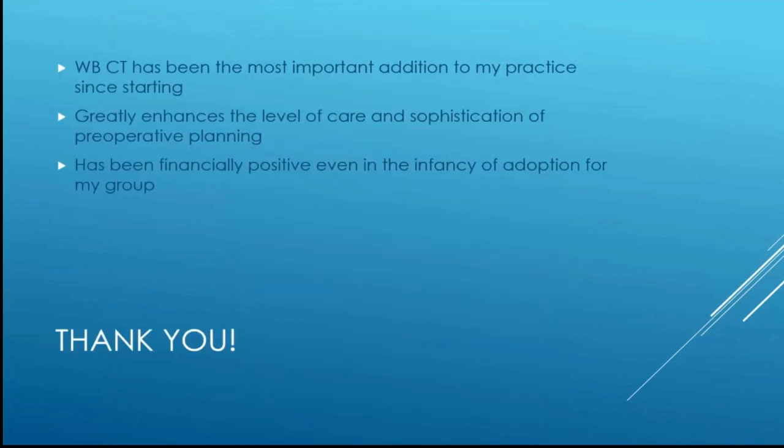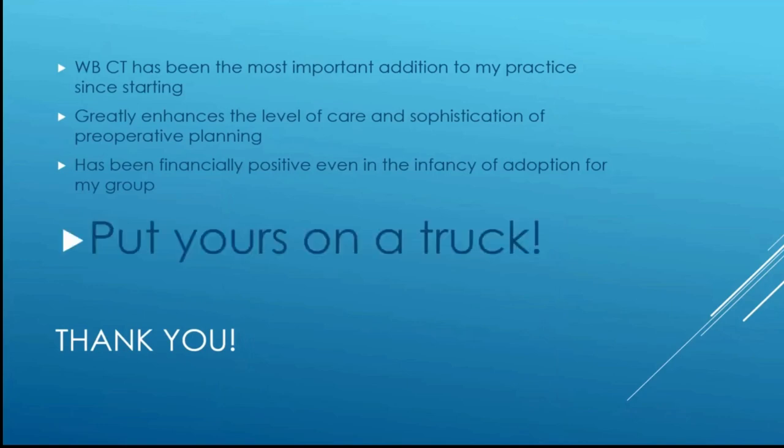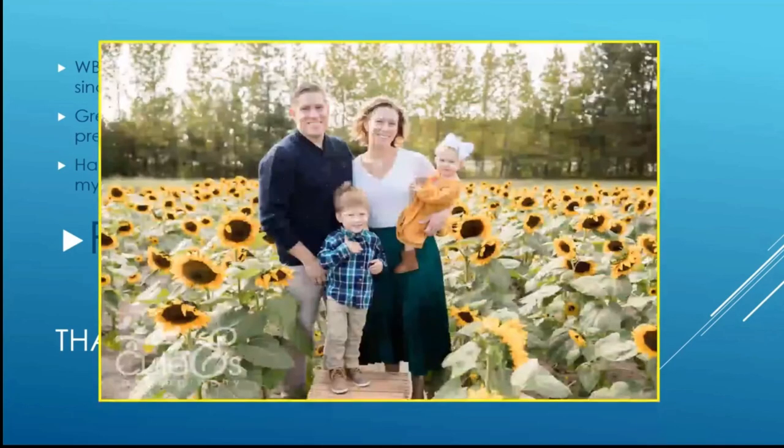Weight-bearing CT scan has been the most important addition to my practice since I started. I think it's greatly enhanced the level and sophistication of care I'm able to provide for patients. It's been financially positive for the group so far, and I'm very excited about it. If I had one recommendation, it would be that if you're in multiple locations like I am, put it on a truck so you can easily move it from place to place. Thank you very much.